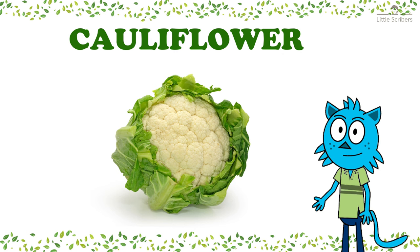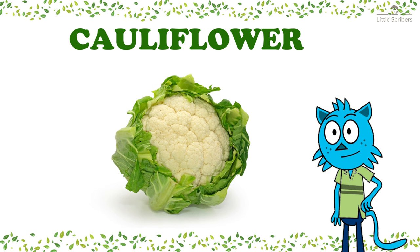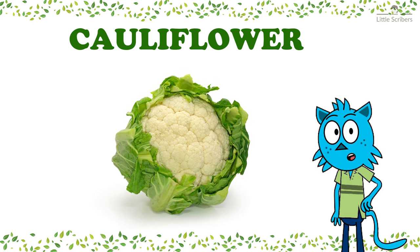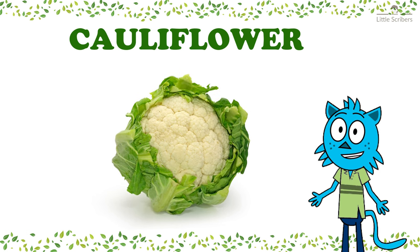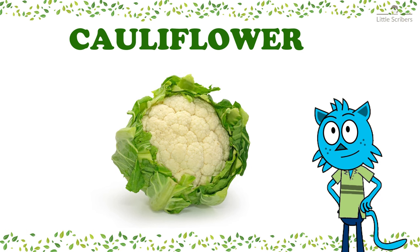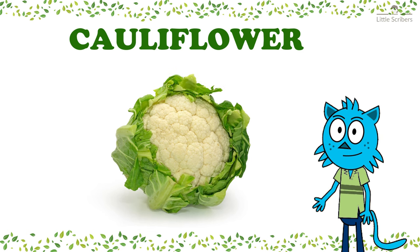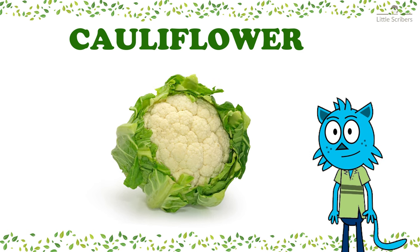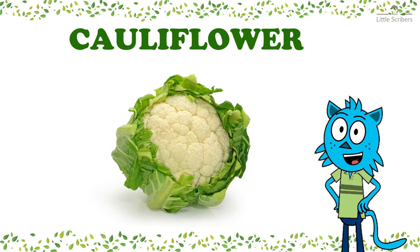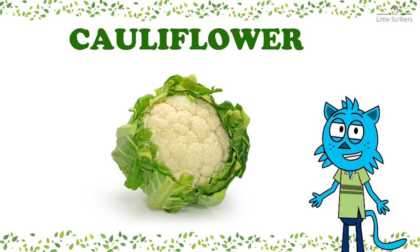This is cauliflower, C-A-U-L-I-F-L-O-W-E-R. It typically looks like a big white cloud. But did you know that it can also come in other cool colors like purple and orange? These colorful varieties make cauliflower even more interesting and fun to eat. Cauliflower also has lots of vitamins and minerals that help your bones grow strong and healthy.